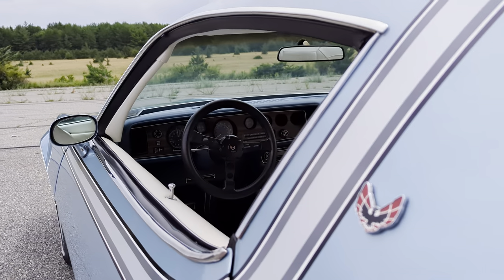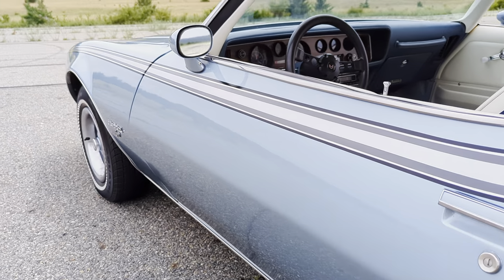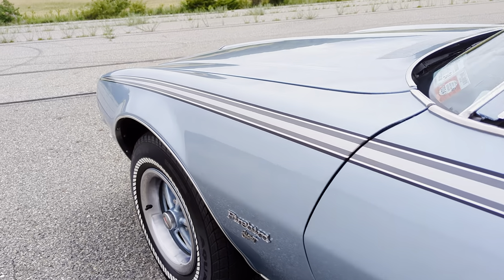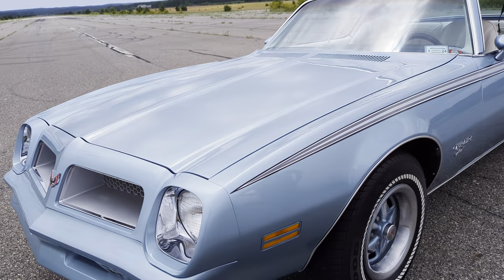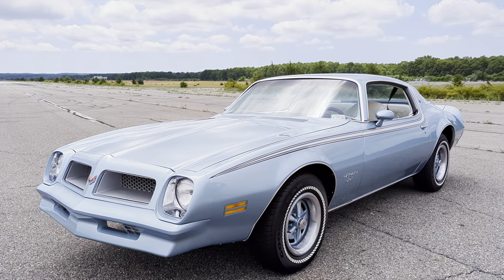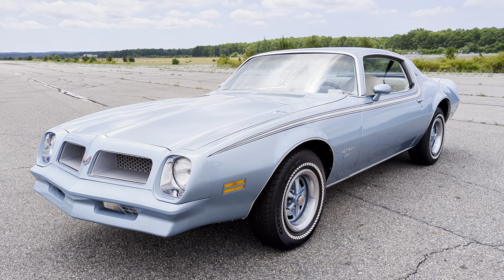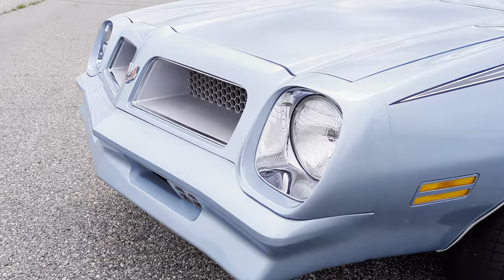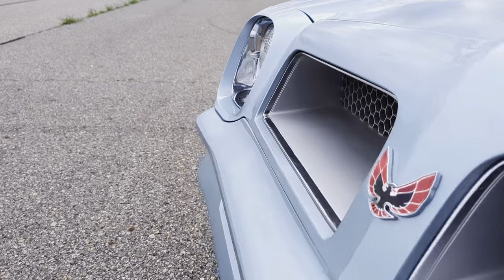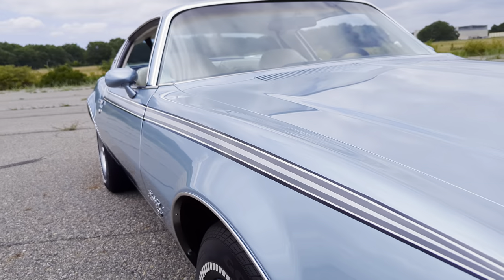Usually with these F-bodies, you hear little squeaks here and there. You don't hear it in this car, which I find amazing. It's a nice cruising car — that's what everybody wants at the end of the day. Something you hop in, turn the key, and go. It's not going to chirp the tires. No burnouts, guys. The car was repainted in the 90s — beautiful.